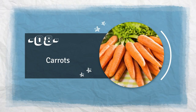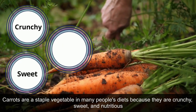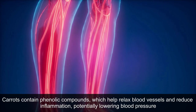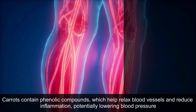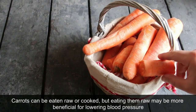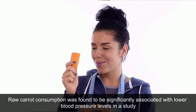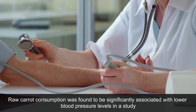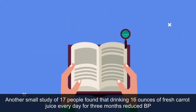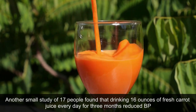8. Carrots. Carrots are a staple vegetable in many people's diets because they are crunchy, sweet, and nutritious. Carrots contain phenolic compounds, which help relax blood vessels and reduce inflammation, potentially lowering blood pressure. Carrots can be eaten raw or cooked, but eating them raw may be more beneficial for lowering blood pressure. Raw carrot consumption was found to be significantly associated with lower blood pressure levels in a study. Another small study of 17 people found that drinking 16 ounces of fresh carrot juice every day for three months reduced BP.